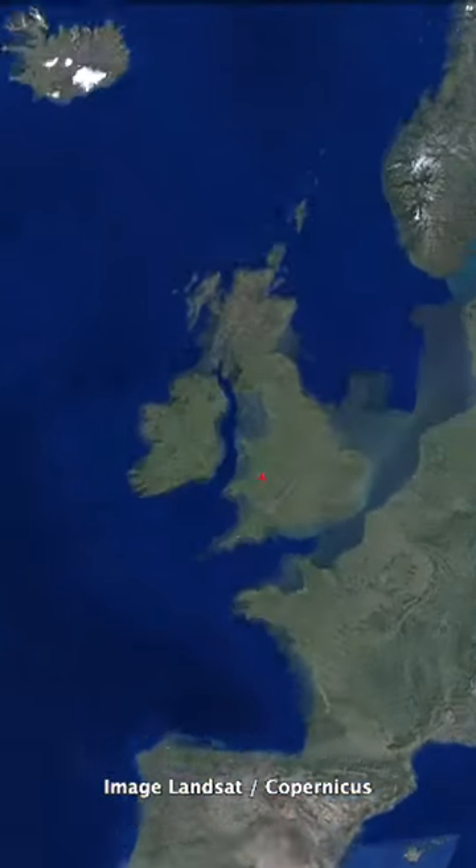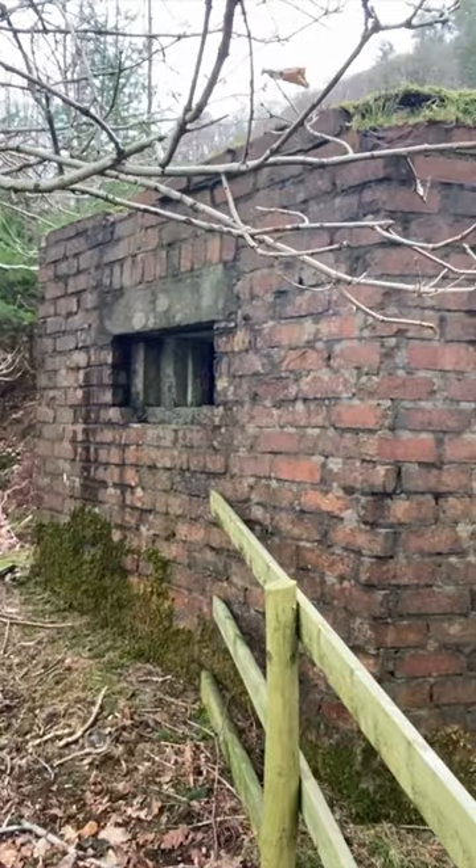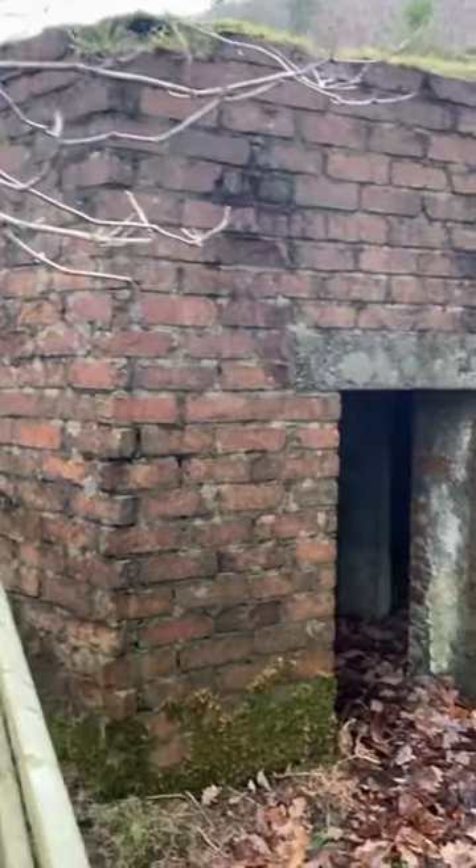Overlooking the Elan Valley in Wales are three defences from the Second World War. Known as pillboxes, they were constructed in their thousands between 1940 and 1941 to protect key strategic objectives.